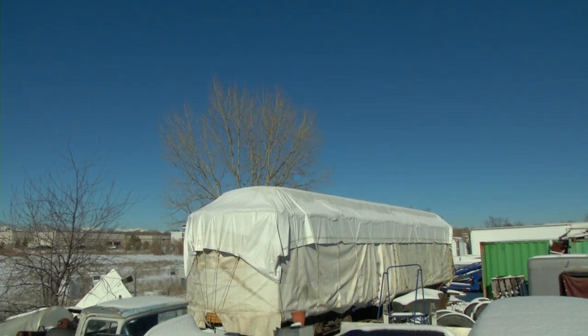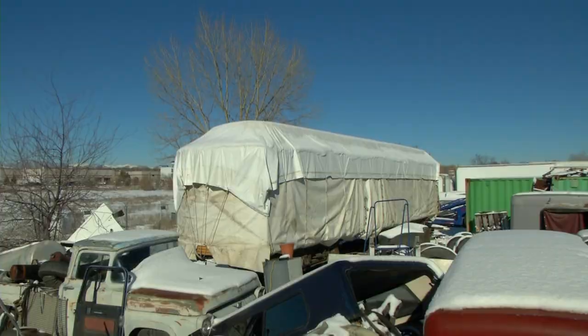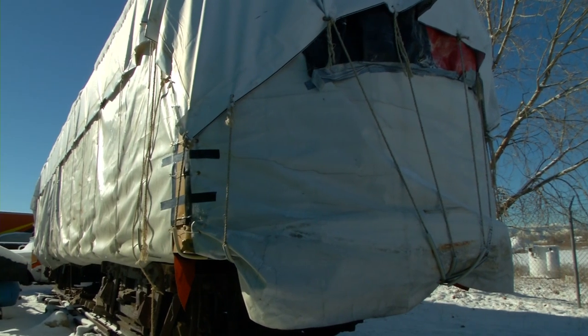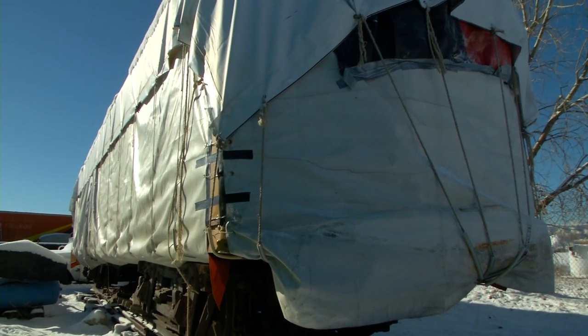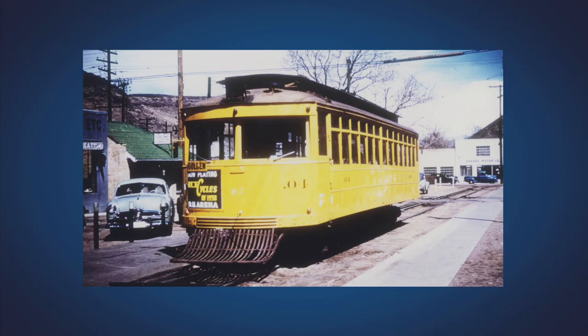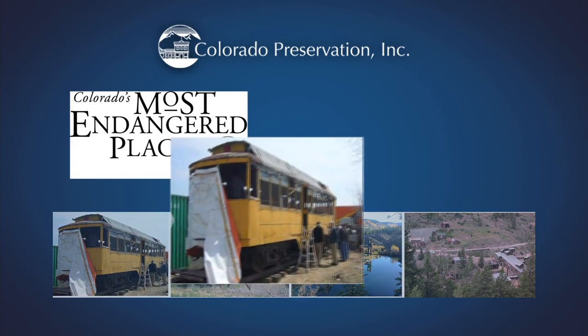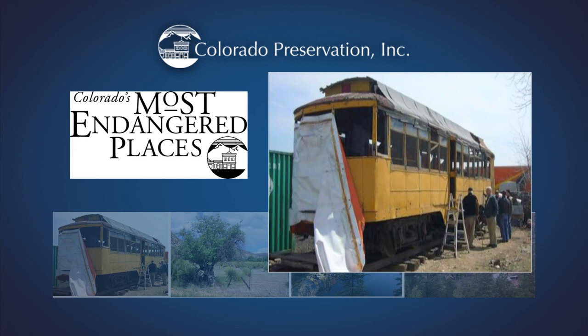It sits in a storage yard draped in a cover — a piece of Arvada's history. It's wrapped up in kind of a cocoon-like tarping to protect it. It's been there for several years. It is the .04 trolley, and its recent designation to the most endangered places list by Colorado Preservation Inc could help muster funding to restore it to its former glory.